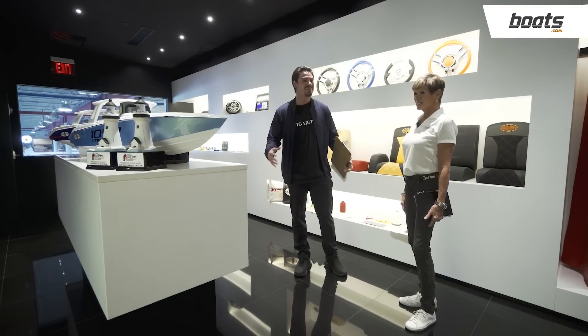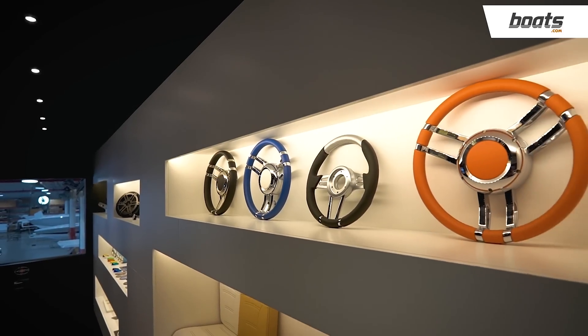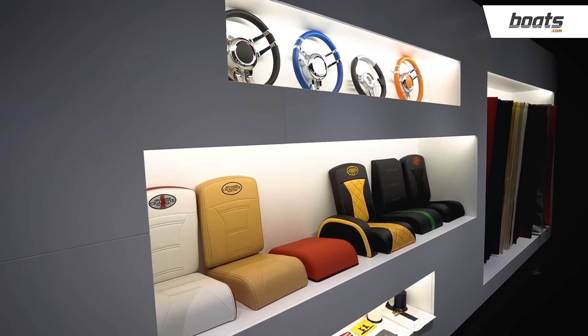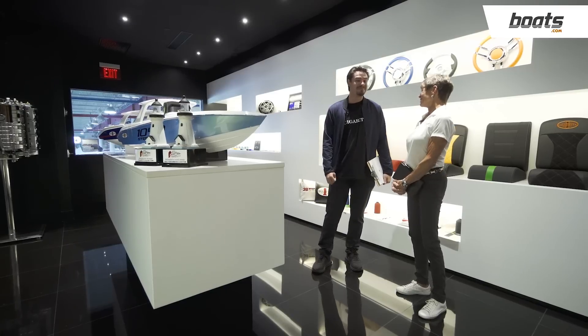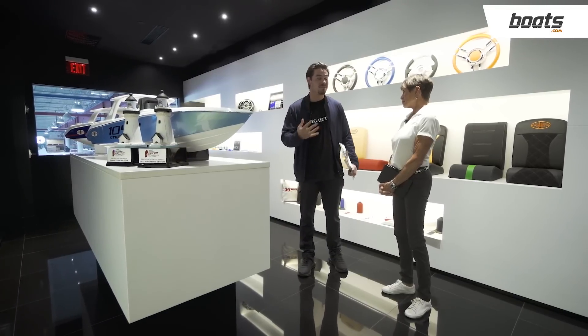We really encourage this process and thoroughly go through it. There's so much to choose from: steering wheels, upholstery, embroidery, speaker finishes, carbon fiber details, and so many more things. Do people get overwhelmed? Definitely. We try to make them feel very comfortable and guide them to the best fit based on what they tell us. It's the longest process of the build — designing their boat — because people want to design it to their liking, and we make sure to guide them so they're very happy with the result.